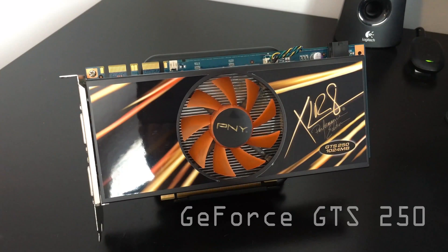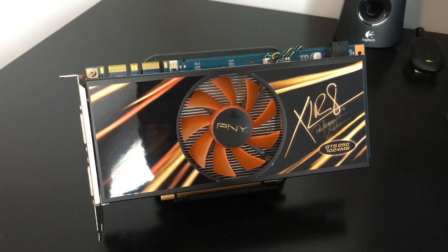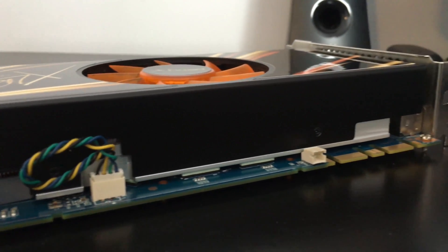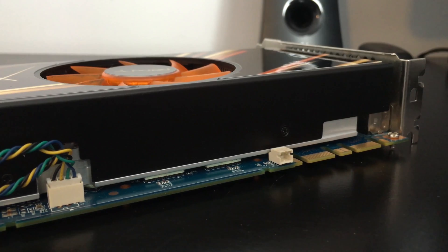Hey everyone. Today we're going to be doing a look back on an older graphics card — the GTS 250 1GB version. This card was released back in March of 2009 for the total cost of $149. There was also a 512MB variant that went for $130.